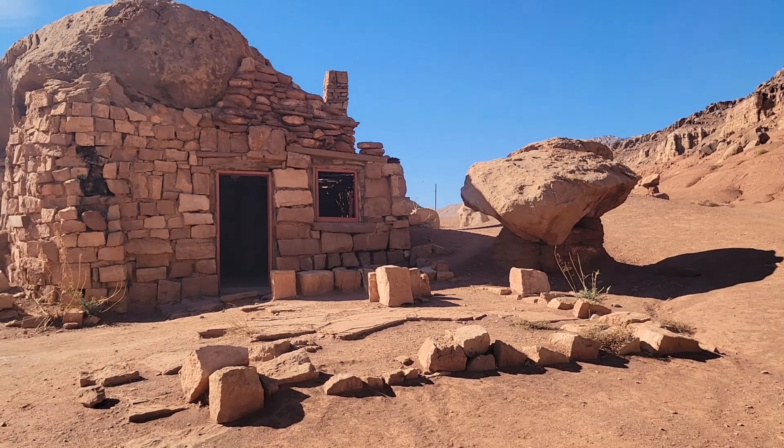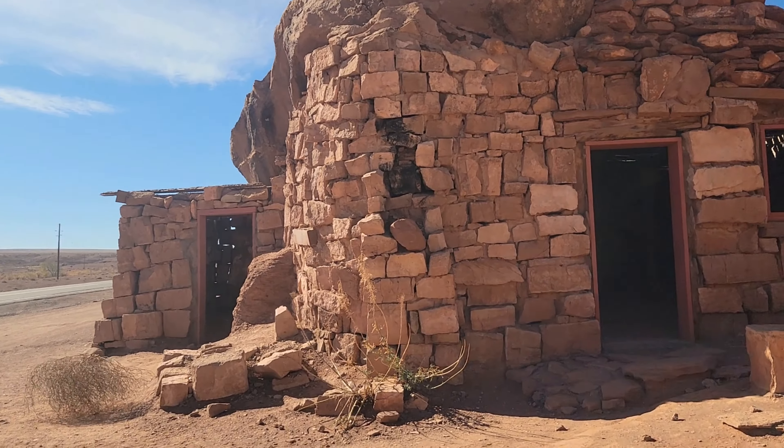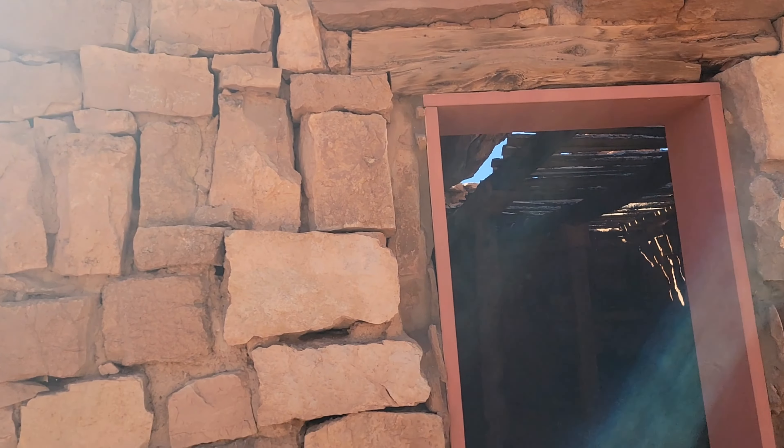This is the Cliff Dwelling Stone House. It has a huge rock on the ceiling — it's on the roof.